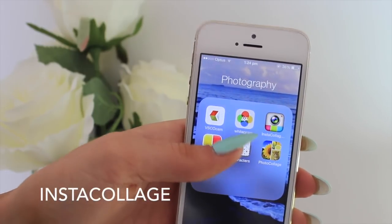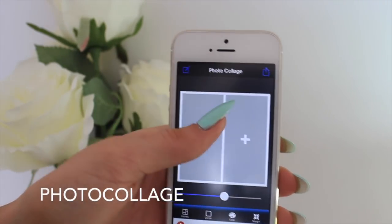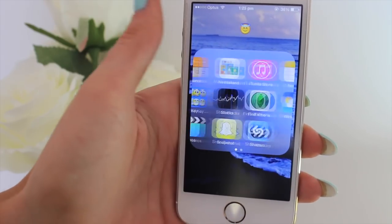Next are Instacollage and Photo Collage, which are nearly exactly the same — you open them and arrange photos side by side to make a collage. Then I have another folder that holds all the default iPhone apps I don't really use, plus my emoji keyboard. I just don't want them cluttering my home page so I tuck them away. There's also Notes and all that boring stuff in there, along with another photo collage app that should really be in my Photography folder.